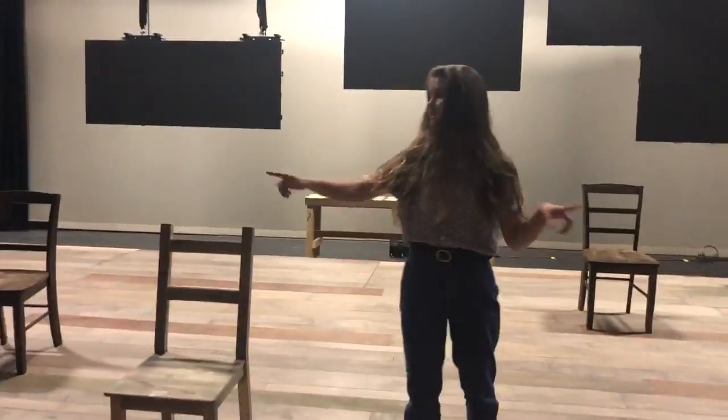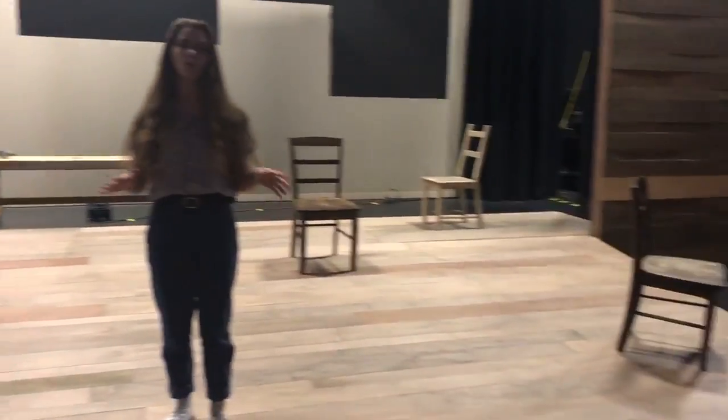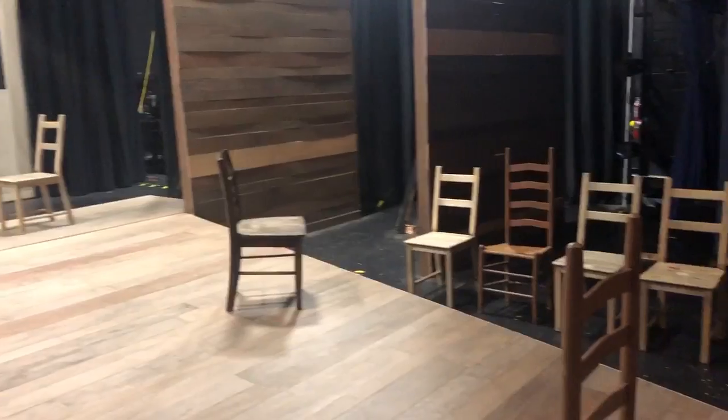Hi, I'm Katie Fletcher and I'm the assistant director for Laramie Project. This is our set. Chairs are pretty much our only set pieces and we have 16 of them. We rearrange them throughout the whole show based on what setting we're trying to create or what symbol we're trying to show the audience.